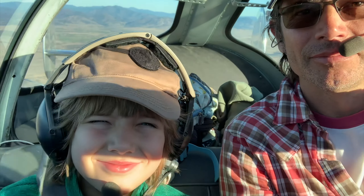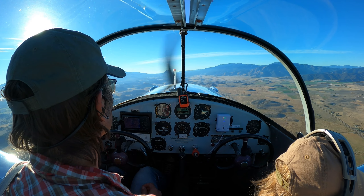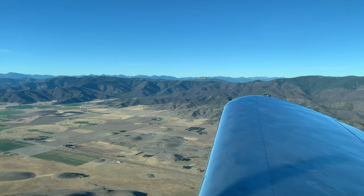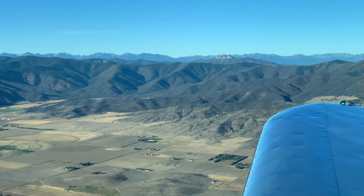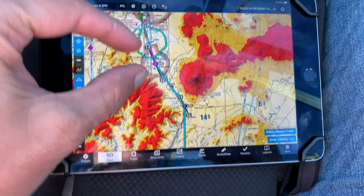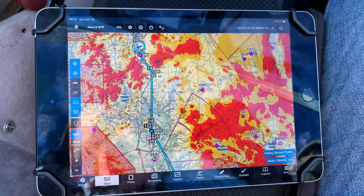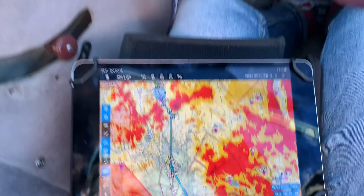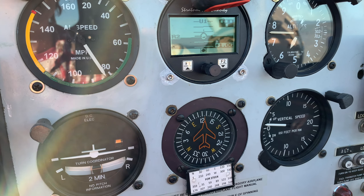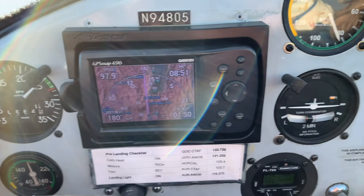It's right into the sun, isn't it? I got the route through the pass here on the iPad. I'm just videoing it. Doing a nice slow climb out, temperatures and pressures good. Climbing through 5,700. 98 over the ground.